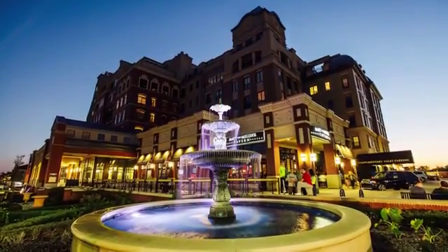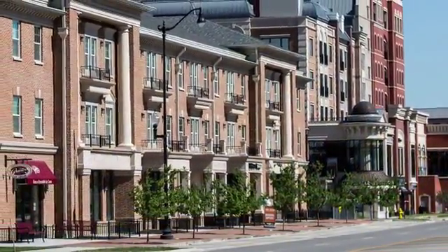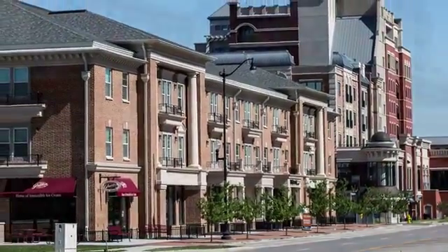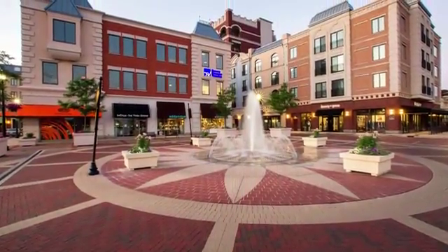Stroll, bike or jog with direct access to the Monon Trail. Enjoy the arts at one of three outstanding venues nearby. This pedestrian-oriented city within a city communicates the highest aesthetic standard with stunning architecture, beautiful piazzas, lush green spaces and entrancing water features.